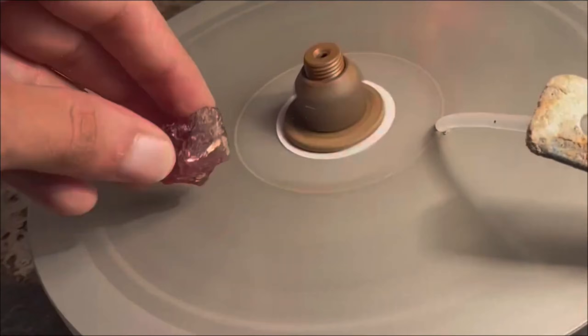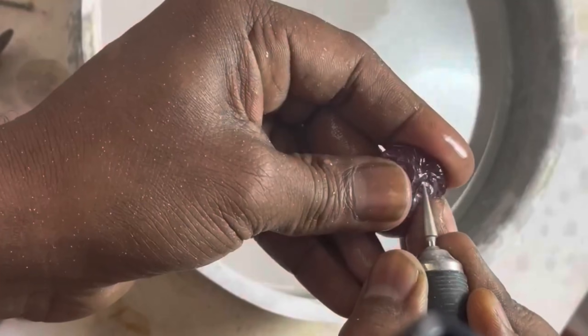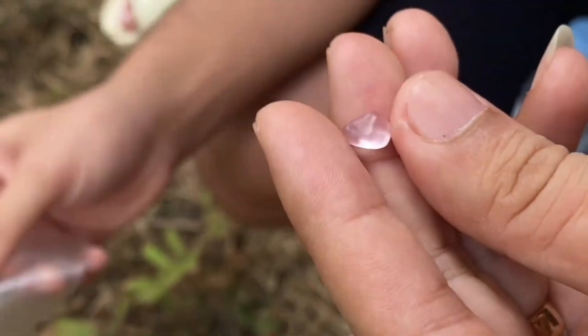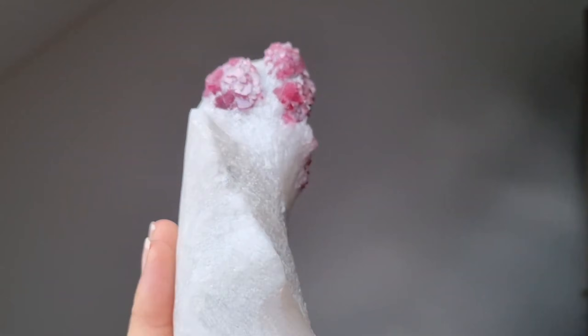#8: Spinel. Spinel is often overshadowed by rubies and sapphires, but fine red or hot pink spinels are becoming highly prized. They are found in Myanmar, Sri Lanka, Tanzania, and Vietnam, often associated with marble or metamorphic host rocks. Historically, some spinels were mistaken for rubies in royal collections — like the Black Prince's Ruby — making it a stone with both beauty and intrigue.